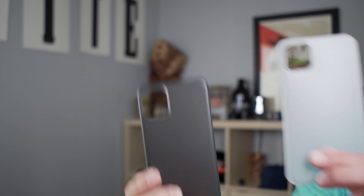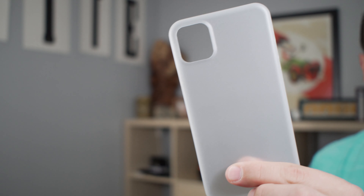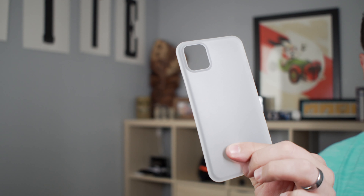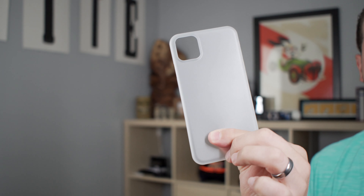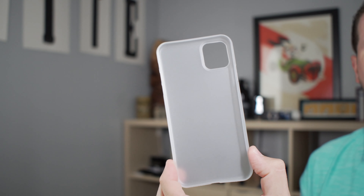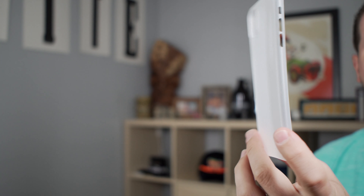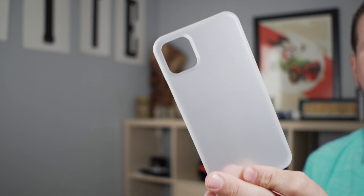This one is a matte gray and we also have a matte white — both of these look really nice. I've tested these out on other phones in the past and while they don't offer a ton of drop protection, they do offer a ton of protection from scratches, which is really what this case is for. If you're looking for a case that's going to keep your phone safe from scratches when you stick it in your pocket, this is a really nice option.